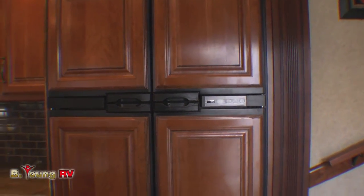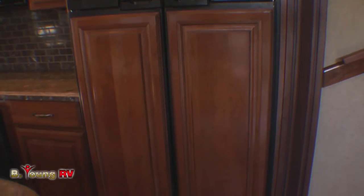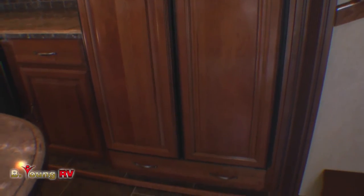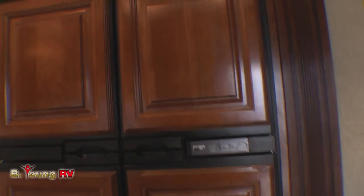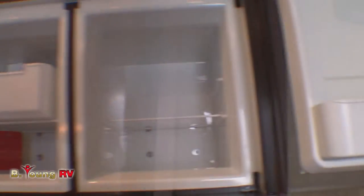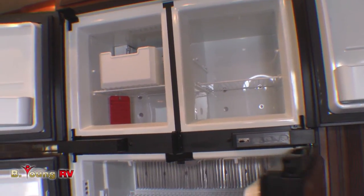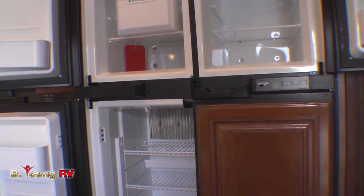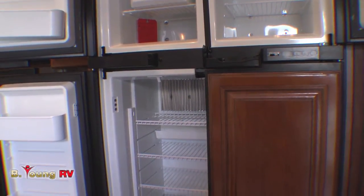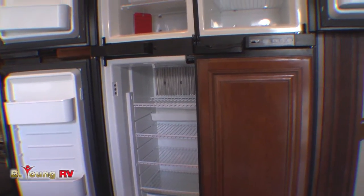Making this kitchen even more like home, it's equipped with a large 12-cubic-foot, four-door Norcold refrigerator. This will operate on gas when you're on the road, or on electricity if you happen to be plugged in at the park. The four doors are inlaid with genuine hardwood cherry cabinetry. Inside, you have the 12 cubic feet of storage capacity behind the four doors, and up in the upper left, you also have an ice maker.